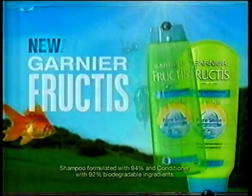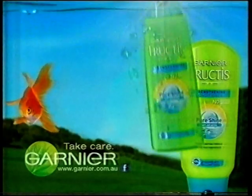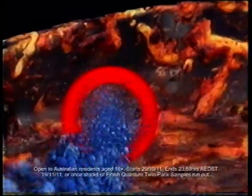Shampoo residue dulling your hair? Try Garnier Fructis Pure Shine, with 92% biodegradable formulas. No silicones, no dulling residues, nothing to weigh you down — just ultra shiny, stronger hair. New Garnier Fructis Pure Shine. Take care, Garnier.